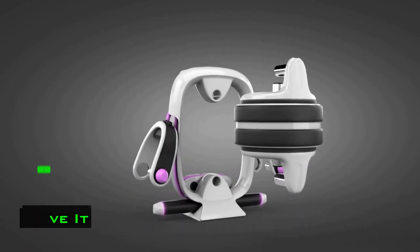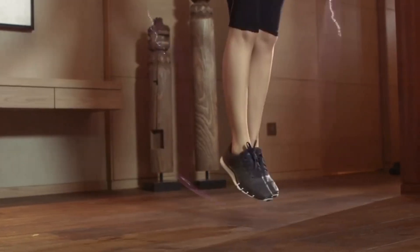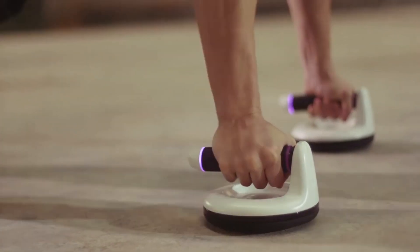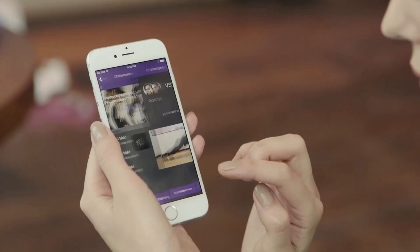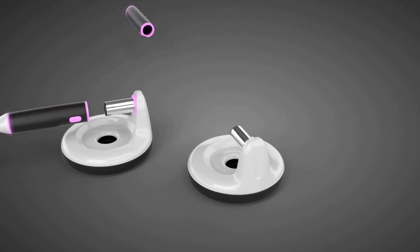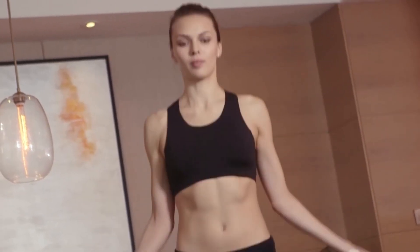What you see here is a system consisting of a complex of devices which will allow a full workout without leaving the house. A special wheel with handles is designed for the abs. Hand platforms will enhance the effectiveness of push-ups. A compact jump rope will help burn calories and lose weight. The Compact System Move It combines everything you need for cardio and strength training.